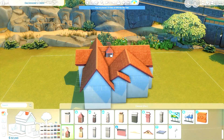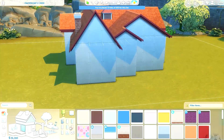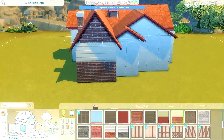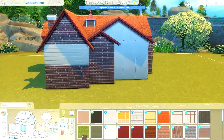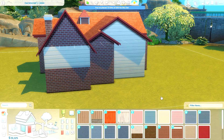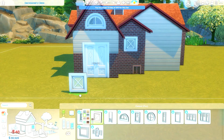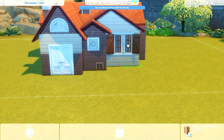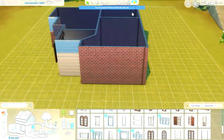Do I begrudge paying five pounds for them? Yes. But do I like them? Yes. I thought since I built just a kitchen in my last video, why not build the whole house? So this is kind of a little country farmhouse. I was imagining two older sims living here — one is particularly prone to farming and gardening, and the other loves to cook and bake with the produce.